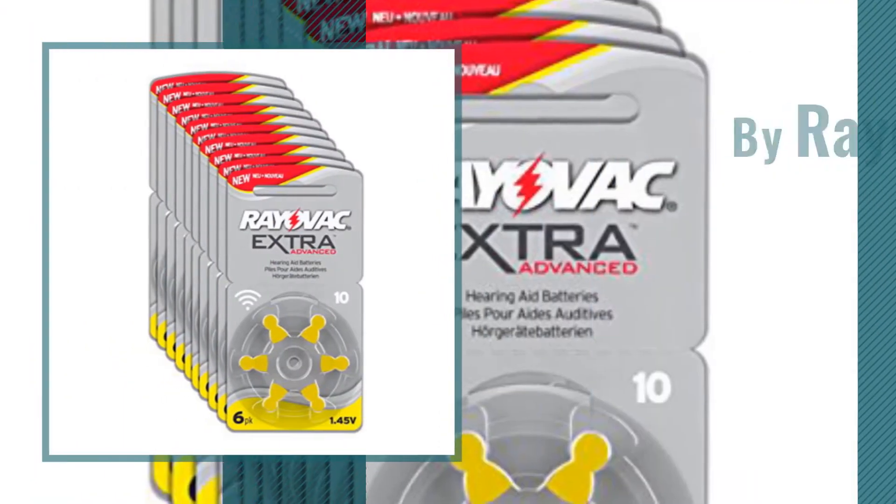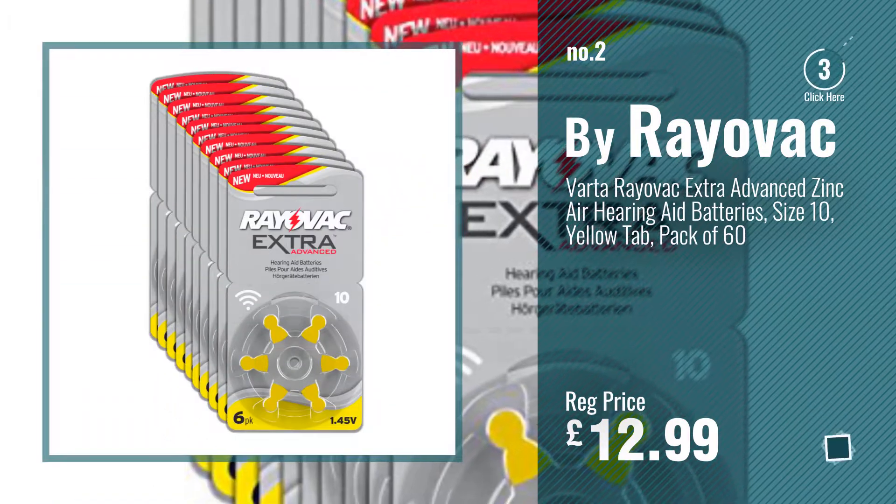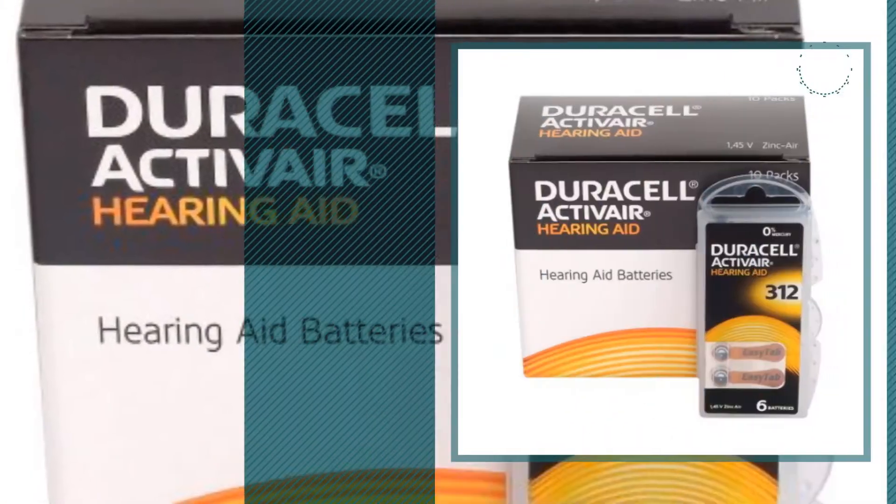Number 2, by Rayovac. Number 3, by Duracell.